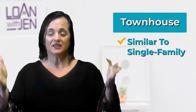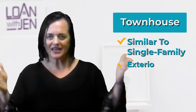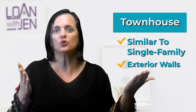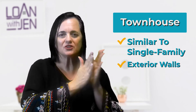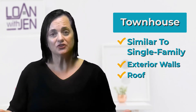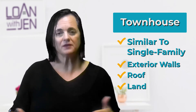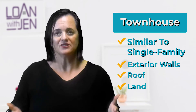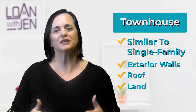A townhouse is similar to a single-family residence. You own the house and the exterior walls, even if it's attached to another property. Sometimes townhouses can be — especially in the Northeast — you have brownstones that are wall-to-wall. The exterior, including the roof and the walls on the outside, and the land underneath, and if there's a small backyard, is owned by the owner. That's simple explanation number one.